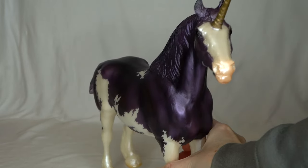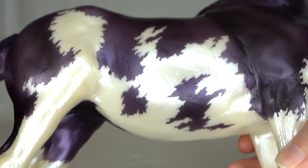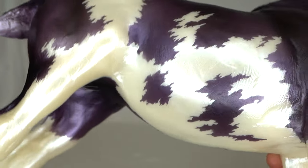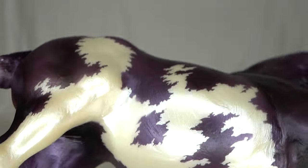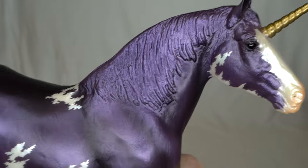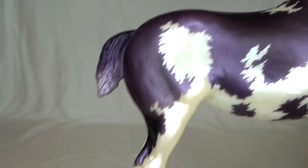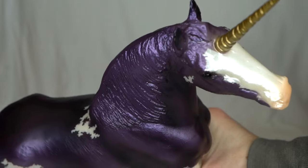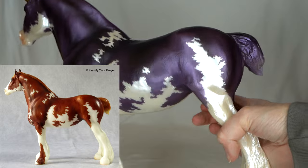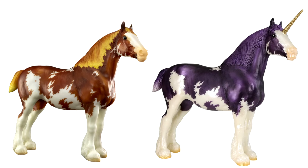Now moving on to the mare, who is a much darker purple. She also has that really beautiful pearly white markings. You can kind of see why I'm not too crazy about the Winter Fest model being glossed, because the pearl just looks so pretty in a matte or satin finish. This mare is stunning — she's got the gold horn, a much darker purple, and her mane and tail don't really have a different color compared to her body, although the tip of her tail is a lighter purple. I love her spots — they're so pretty.